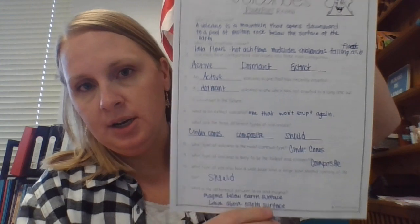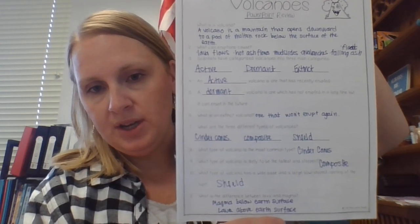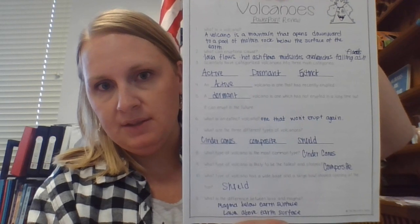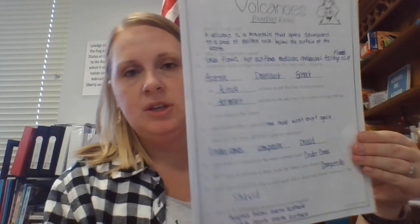Hello you guys! So this is to help you work through your volcano packet. The first one was based off of our PowerPoint. If you didn't get the answers all written down in class, go ahead and pause the video right now and take a look at what we wrote, because you'll need this information.